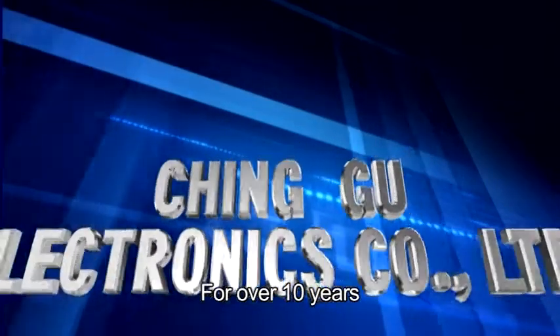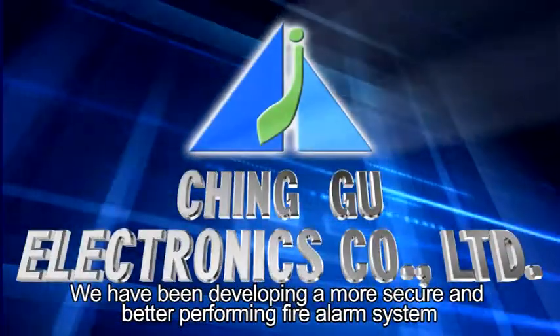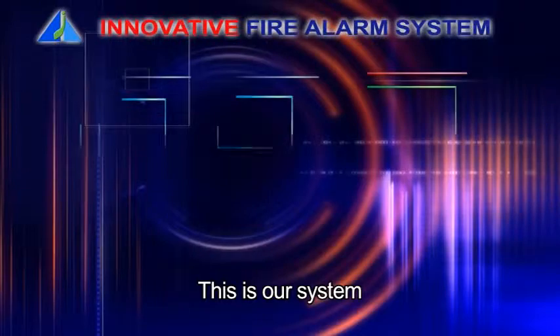For over 10 years, we've been developing a more secure and better performing fire alarm system. All the answers are in the Cingu's powerful and comprehensive design. This is our system.